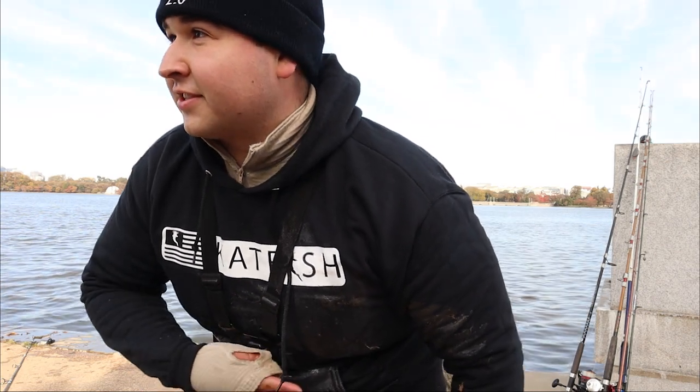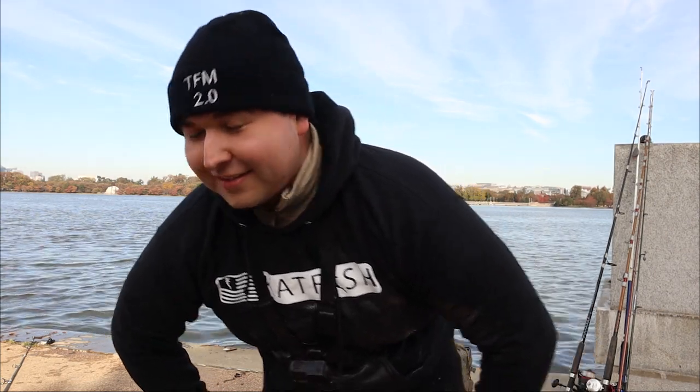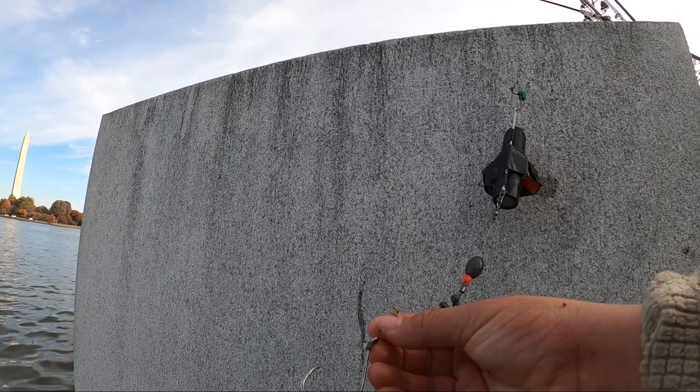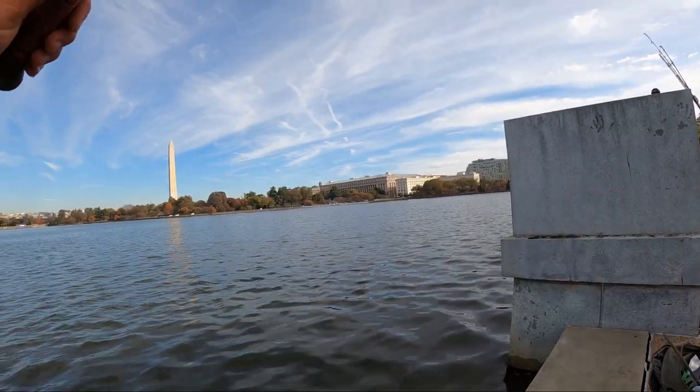My sweatshirt is pretty much destroyed at this point. That one may be one of the longer fights I've had on catfish. Let's not call it — let's get the bait back in the water and see if we can catch another one. Let's cut another piece. Trophy cat tackle hooks, baby — let's do it again.